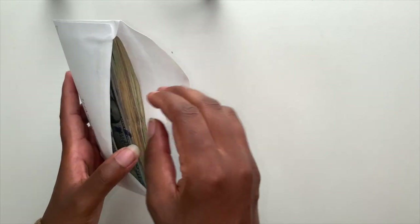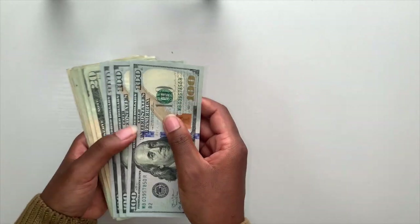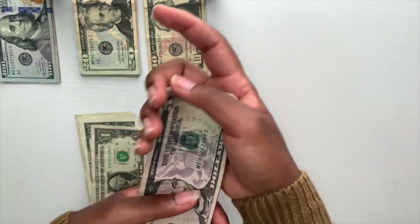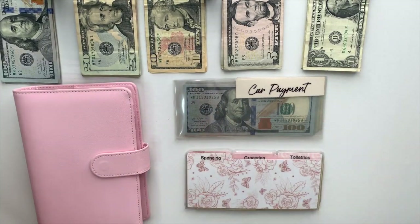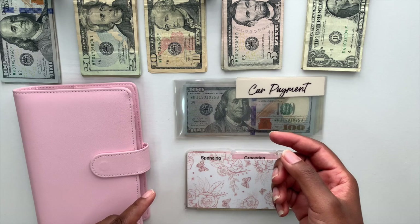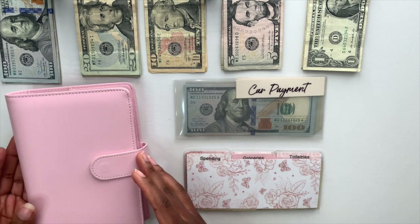Now that we know everything, I'll head to the bank to get the cash, and when I get back we'll stuff those envelopes. Alright, I've returned from the bank with the cash — now we can get into the fun part and stuff these envelopes. In this binder I keep my sinking funds and debt snowball; down here are the cash envelopes for bills I split in half, and these are my cash dividers that I keep in my wallet.